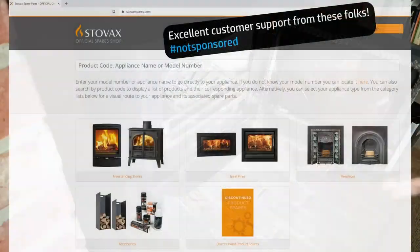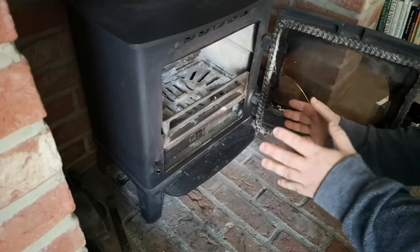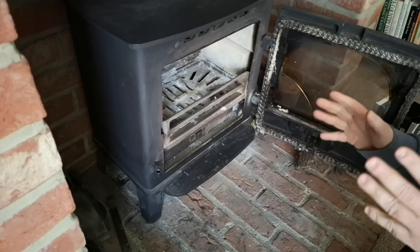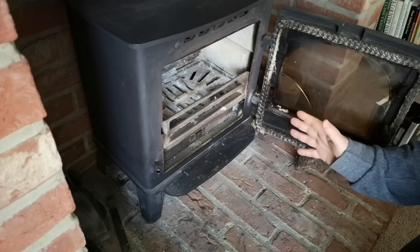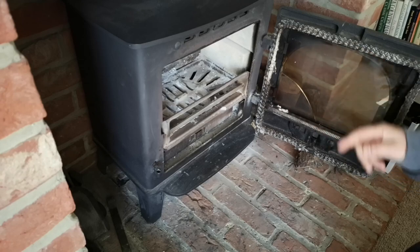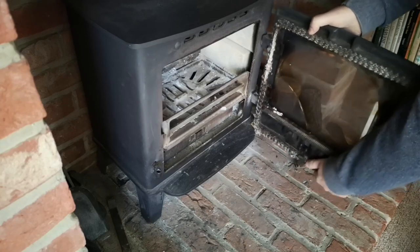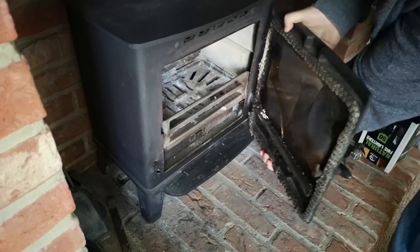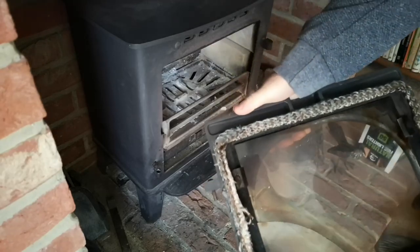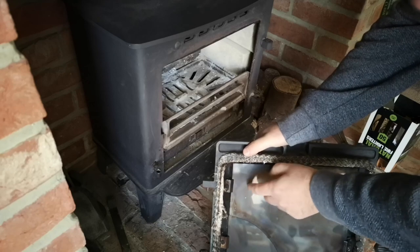Stovax were very, very helpful and I'm really happy to recommend their customer support, considering I'm not even the person who bought this stove — I've just inherited it with the house. They've told me exactly what I need to do. I've bought the spares. We're going to try and replace this glass and this rope seal today. We should find that this door just lifts off — there we go. I'm going to take that outside, clean off the old rope, and remove the glass. I think we might have a little bit of trouble undoing these screws, but we'll see how we get on.